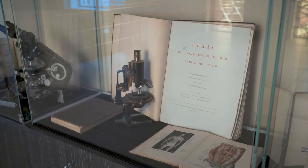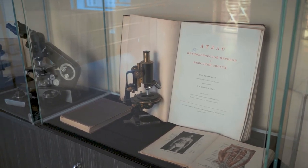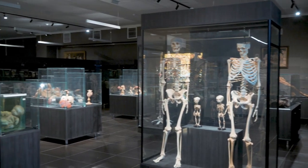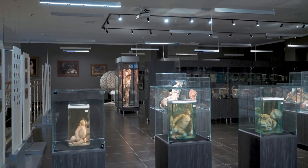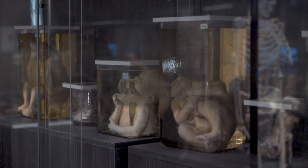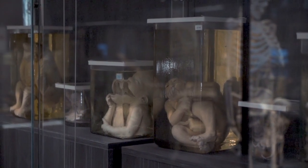Why theater? In ancient times, doctors taught their followers precisely in amphitheaters. In the center was a table where a doctor dissected, and the disciples sat on a platform around him and delved into the mysteries of anatomy. The anatomical theater of KSMU combines modern achievements of science with the traditions of antiquity and the Middle Ages.